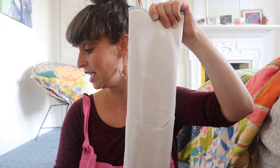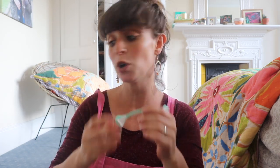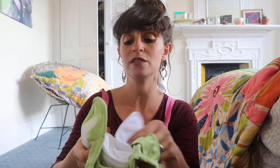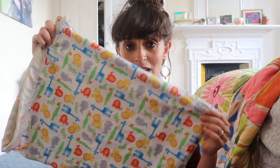Bamboo is super absorbent and more sustainable than cotton. You use something called a nappy nipper to fasten the pre-fold around the baby, and then you need something waterproof over the top. That brings me on to the next type of nappy I'm bringing, which is a Pop-In by Close Parent. This is a two-piece nappy — you've got a separate insert that pops into the waterproof outer layer. I don't know which one I'm gonna use, so I'm taking both to see which feels more natural.